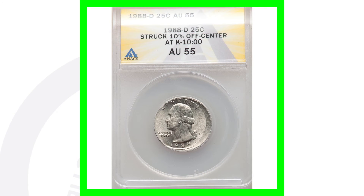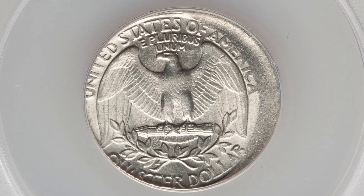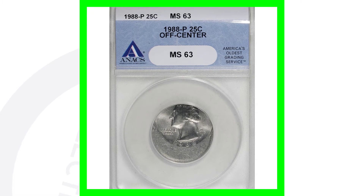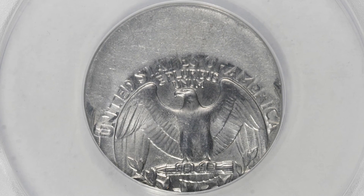Here's a 1988-D quarter that was struck 10% off-center. You can look for off-centers on all kinds of different coins, not just quarters. It is graded by Anacs at AU55, so not a high Mint State grade, but the quarter still sold for around $50 in this condition. Here's a more off-center coin, also graded by Anacs at Mint State 63, and this coin sold for around $70 at auction. It's the 1988-P mint mark.